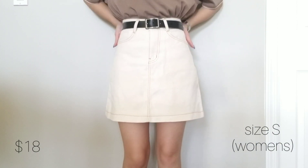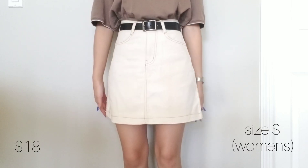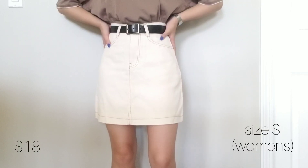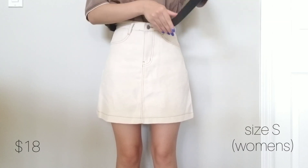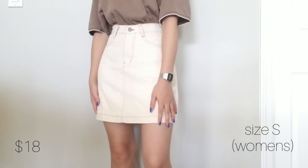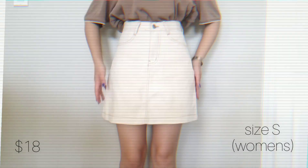Now onto bottoms — I bought this cream colored skirt with contrast stitching. I only have one other skirt so I thought this would be a good addition to my closet. It can be worn throughout the year during all seasons. In general I've been buying a lot of neutral colored clothing for fall and winter, and I can imagine wearing this skirt with a lot of different items in my closet.